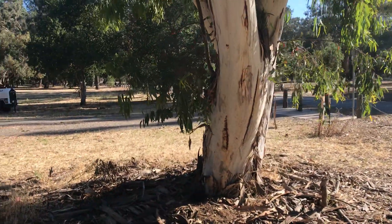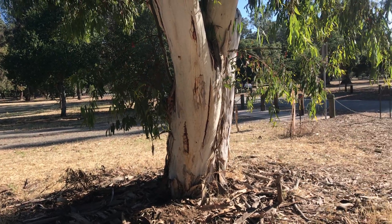This is Eucalyptus lecoxelon. Hope you enjoy the video. See you next time.